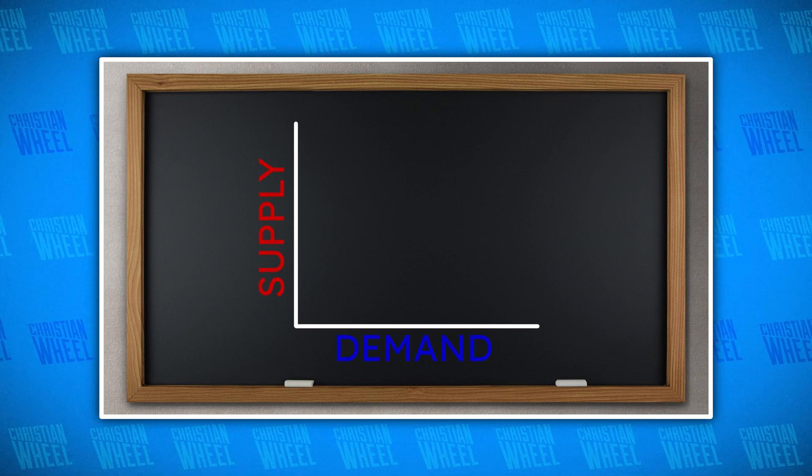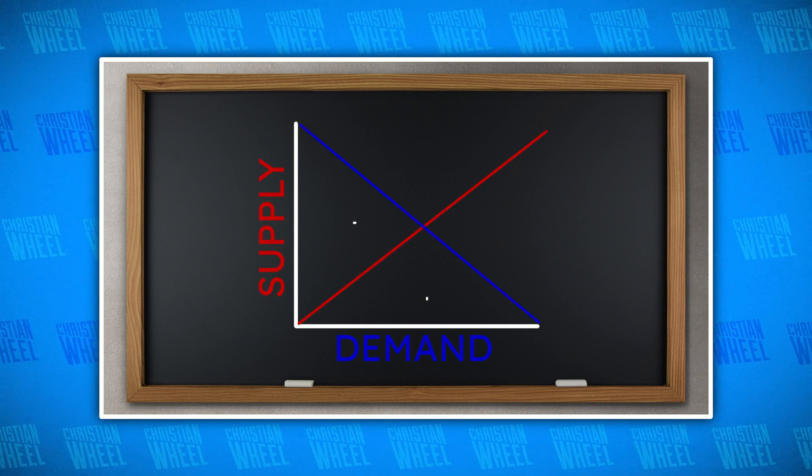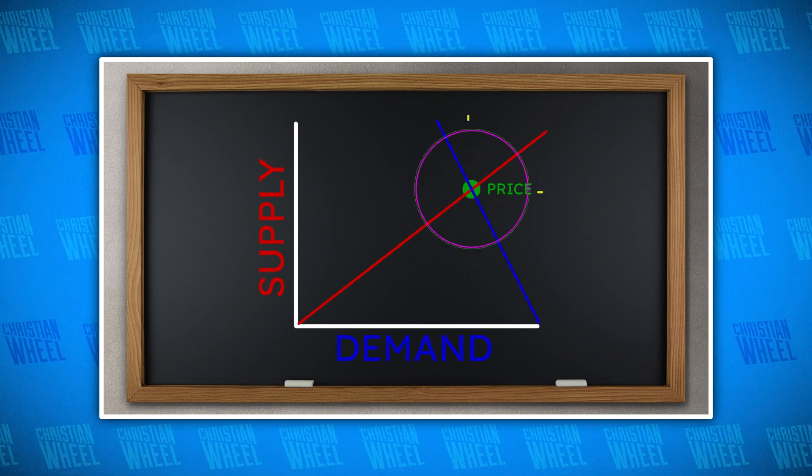Just in case you weren't paying attention in high school econ, the way things are supposed to work is that supply and demand meet in the middle, and the point at which they intersect is the market price. As demand goes up, so does price. Price also goes up as supply goes down. And right now we have a rather unfortunate set of circumstances where demand is up and supply is down — and that's only getting worse the longer it goes on. As for the specific things that caused this weird state, as with most unprecedented things nowadays, it began with the pandemic.